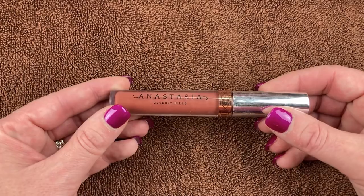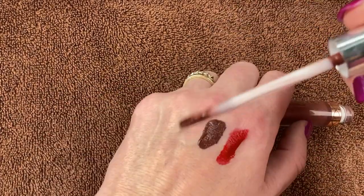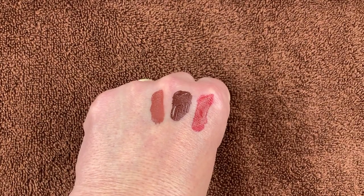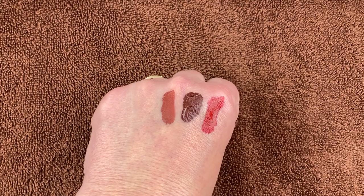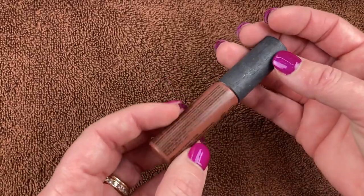I have this one from Anastasia Beverly Hills in the shade Bittersweet. I got this at TJ Maxx a long time ago. I'm going to swatch it — I did like it and used it quite often. It's a really pretty shade and it feels nice, like it hasn't gotten old or anything, so I think I will hold on to this.